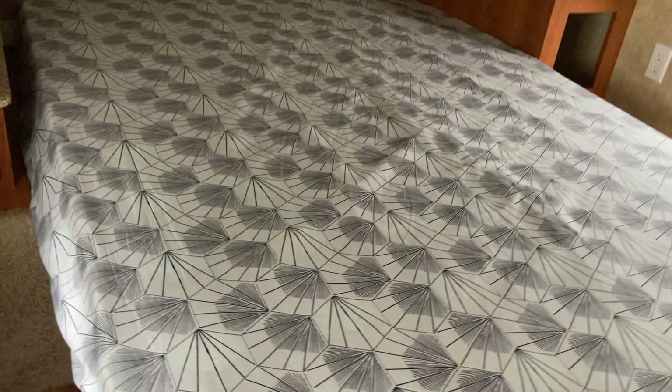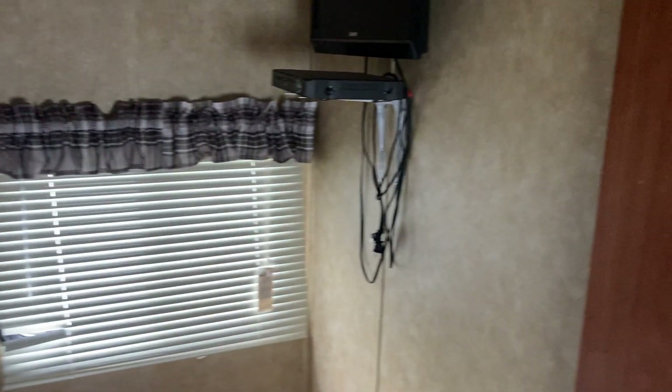Rounding things out, the main bedroom has a queen mattress with windows on either side to create a nice cross breeze and get some airflow through. You've got storage above and shirt closets on either side, and a TV plumbed into this unit as well for your convenience.